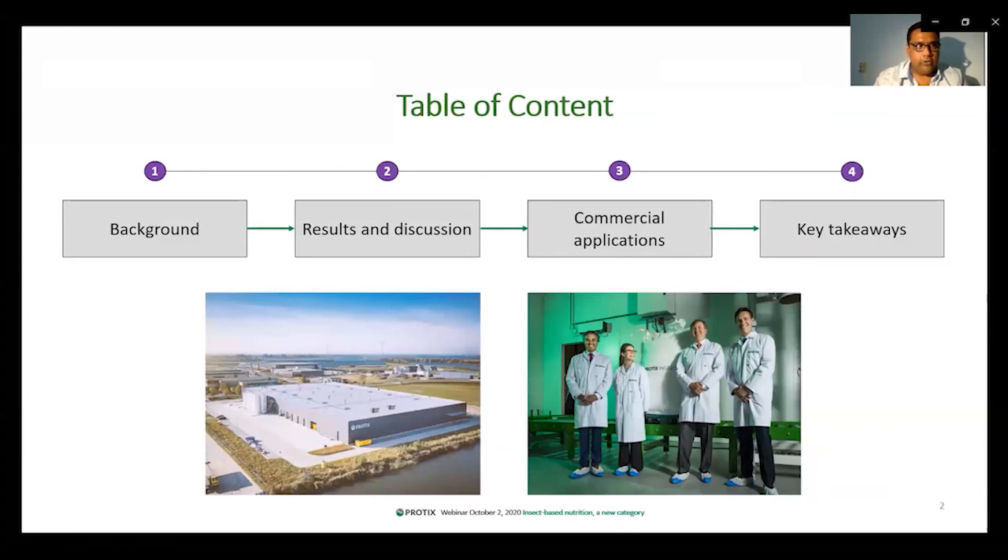On the bottom right, you see His Excellency the King of the Netherlands, Willem-Alexander, who came to inaugurate our facility in June 2018.